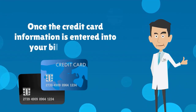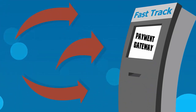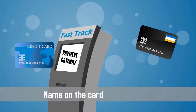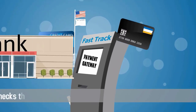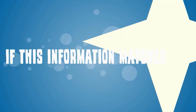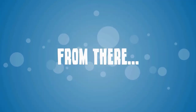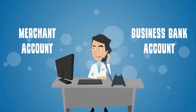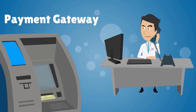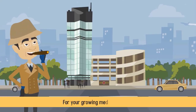Once the credit card information is entered into your billing system, that information is sent to your payment gateway. The payment gateway collects relevant information such as the credit card number, name on the card, and billing address, and cross-checks that information with the relevant credit card company. If this information matches, the payment gateway processes the credit card payment. From there, funds will be transferred from your patient's card into your merchant account or business bank account. Using a payment gateway will ensure the ease and accuracy of credit card transactions for your growing medical practice.